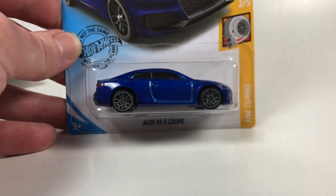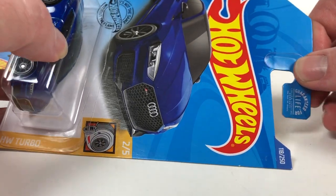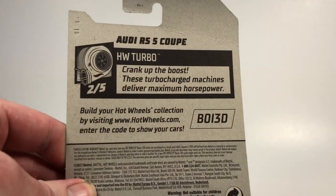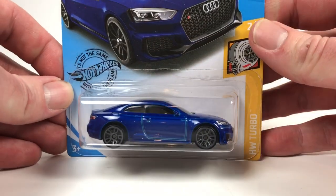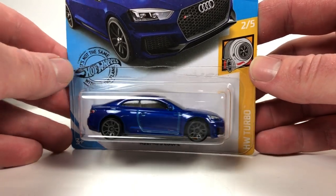All right, so Audi RS5 Coupe. There you go, there's a look at it. I think this just came out, even though the copyright date is 2017. I think this is a 2020 release, because it's got the 'not the same without the flame' logo. Yeah, I think it just came out recently.